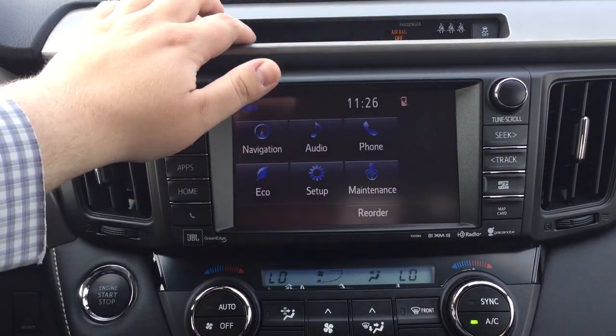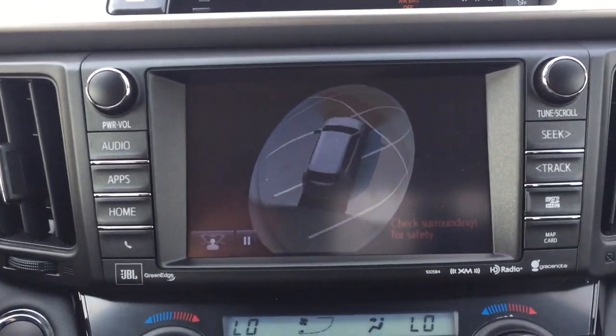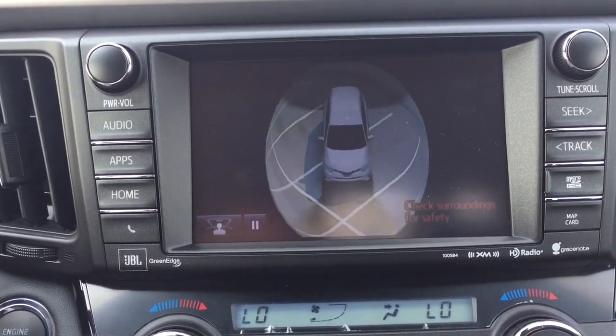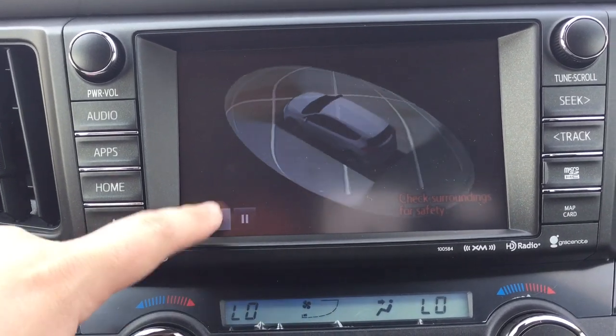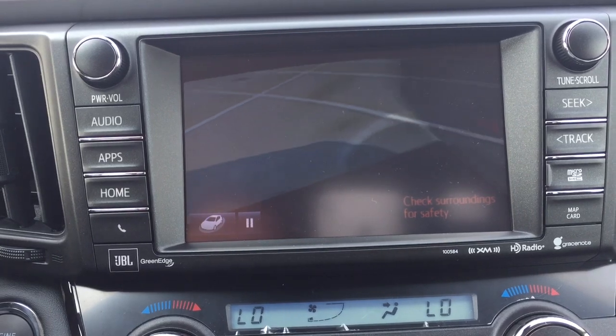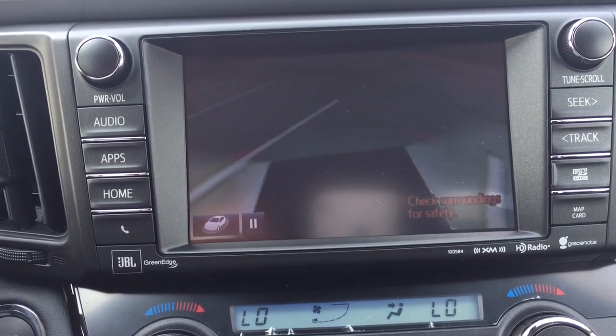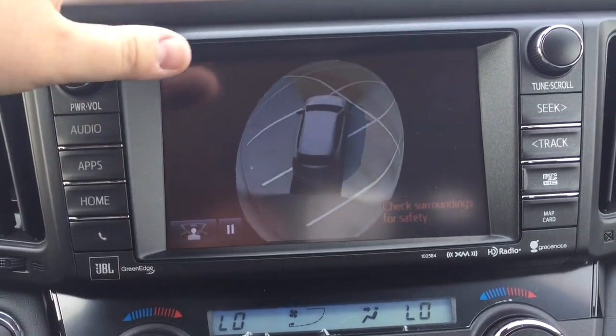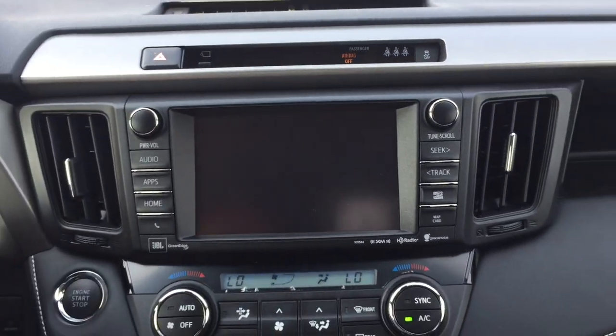If you press it when you're in park, it'll give you a nice aerial and 360 view of the vehicle. When you hit it once more you can have a much closer view of the vehicle just to see if there are any obstructions in your way before you head out on the road. Press it once more and it'll turn itself off.